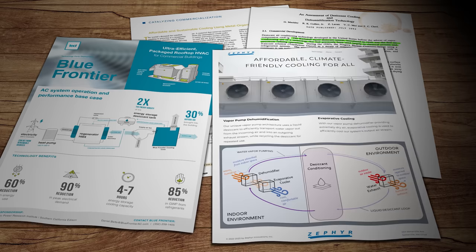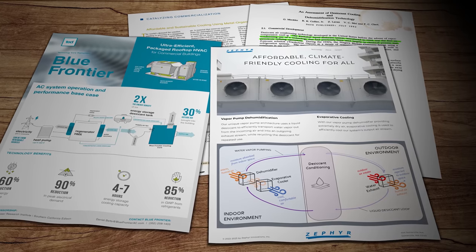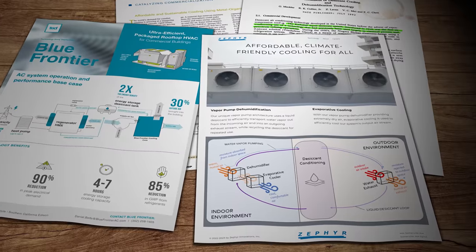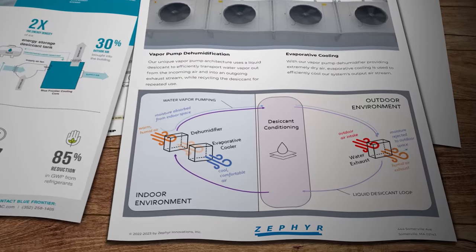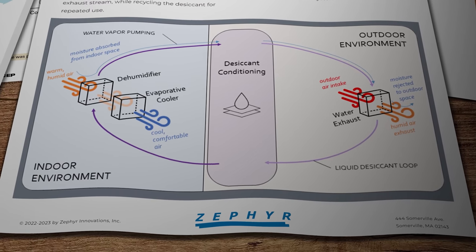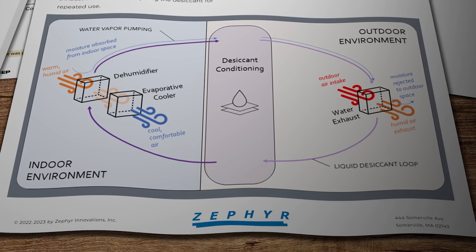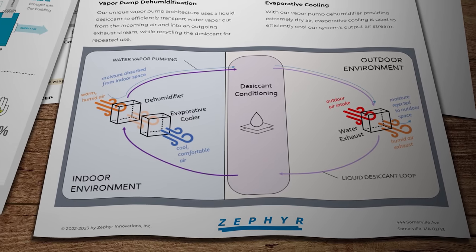That whole setup could potentially be improved still further using membrane technology to filter the water out of the desiccant solution instead of using a heat pump. That's an innovation being developed by a Boston-based company called Zephyr. They're hoping to have a full lab-scale prototype of their cooling system up and running by the end of 2023. Both Blue Frontier and Zephyr are initially aiming at systems for larger commercial buildings, so if they were to talk to each other then we could be on to a real winner.